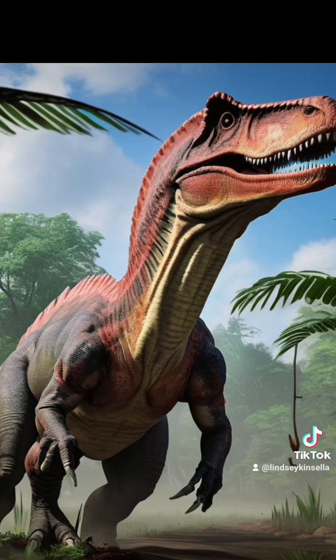So can't AI create convincing paleoart of Spinosaurus? No. No, it can't.